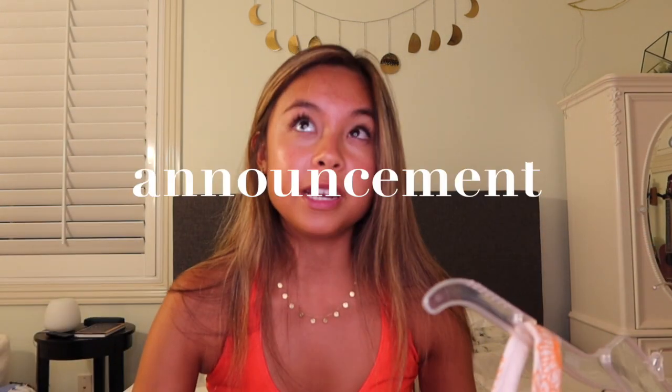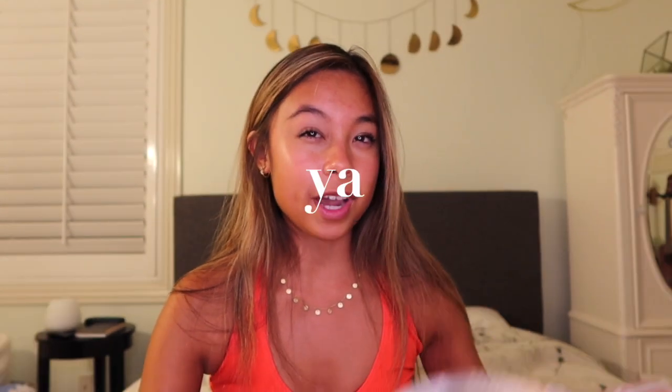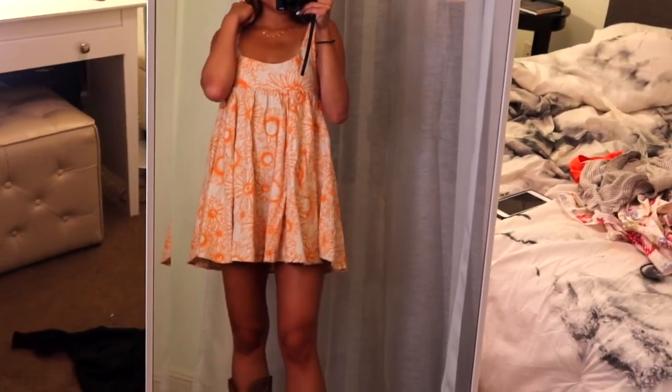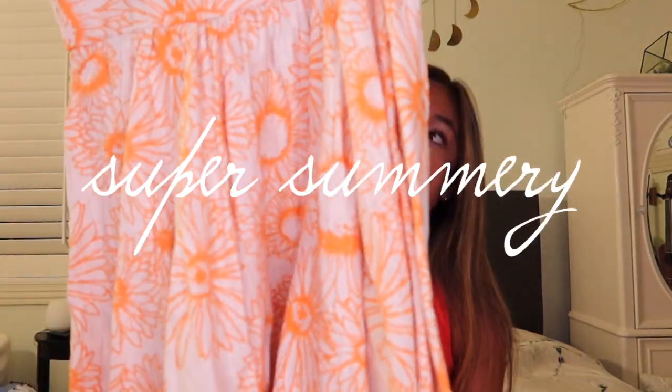The next dress is actually my graduation announcement picture dress. I took my senior photos in this — it's a burlap dress with orange daisies all over it. I got a size extra small at first, but it was a little too short. Everything else fit, but the dress was really short, so I returned it and got a small. The small doesn't fit well across the chest area, so my mom had to safety pin it, but I really think this dress is so cute. Super summery.